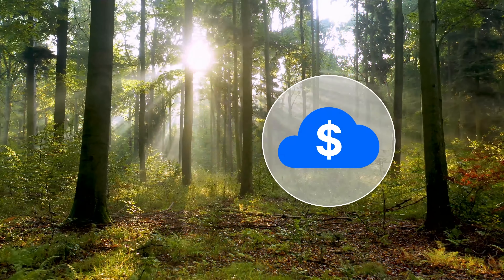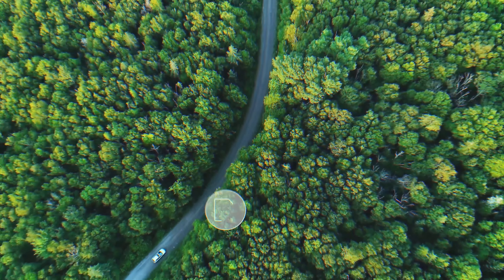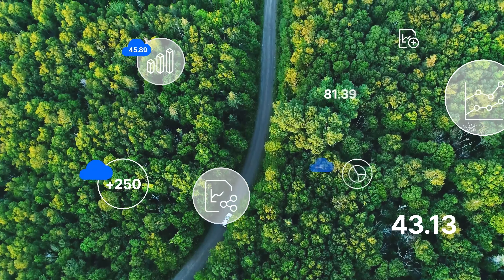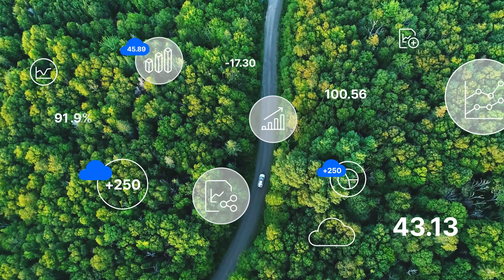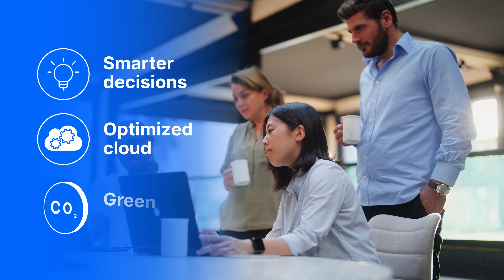As you drive down cloud costs, you can reduce your carbon footprint too. HCMX captures detailed data about your carbon footprint across clouds for baselining and calculating change. New sustainability targets? No problem. Smarter decisions? Optimized cloud. Greener future.